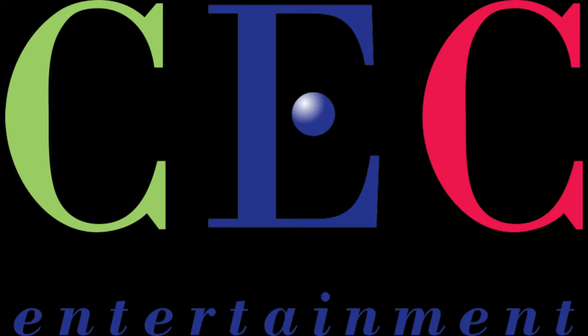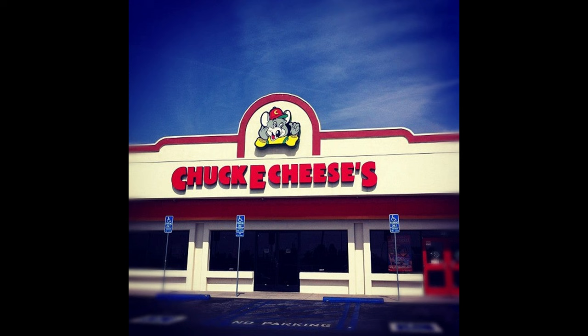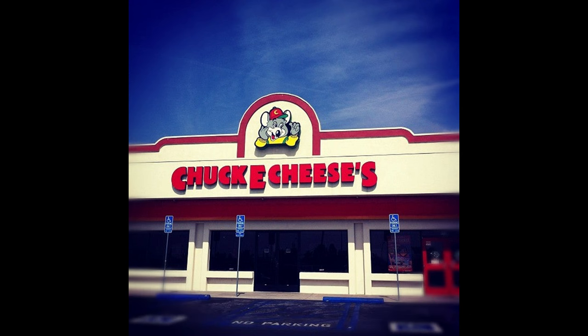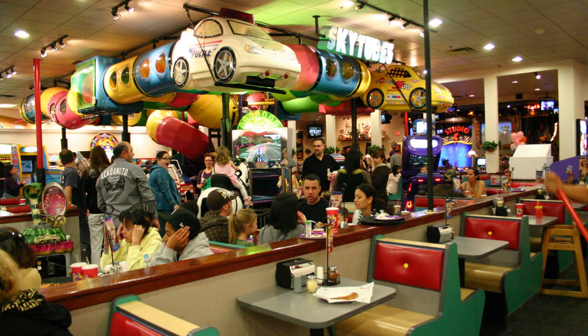In late 1999, Chuck E. Cheese would purchase the Burbank Discovery Zone along with 12 other locations. Burbank opened as a Chuck E. Cheese on December 22, 1999 with the Studio C and Operation Thumbchuck, which consisted of the Thumbchuck exterior, new decor at the time, new games and rides, and the Sky Tubes.